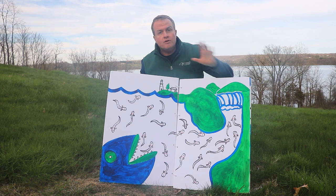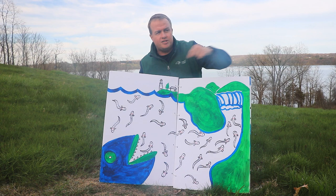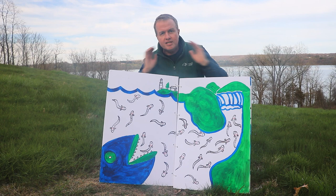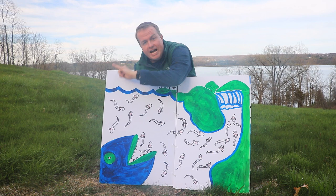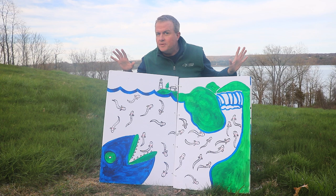They're called glass eels because they're see-through — transparent. You can see their gills, you can see their hearts. But you can't see their lungs because they're fish, and fish don't have lungs — they use gills to breathe. These glass eels have everything wanting to eat them. So they try to be transparent so nothing can see you — it's hard to hide, so being see-through is their defense.